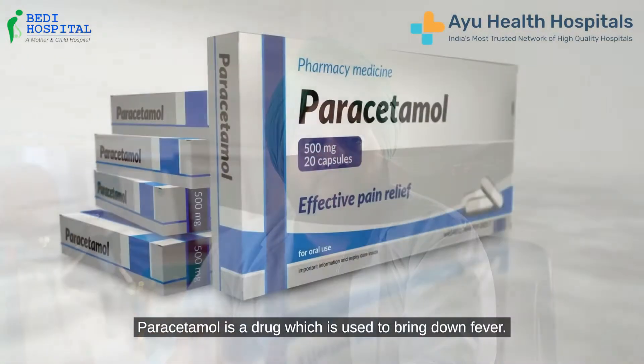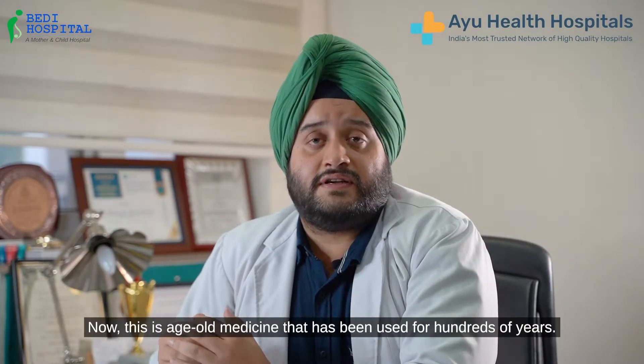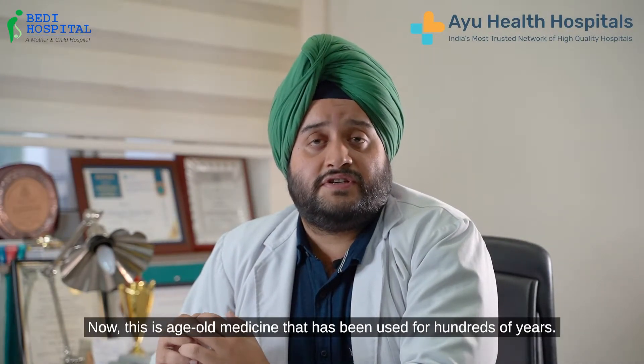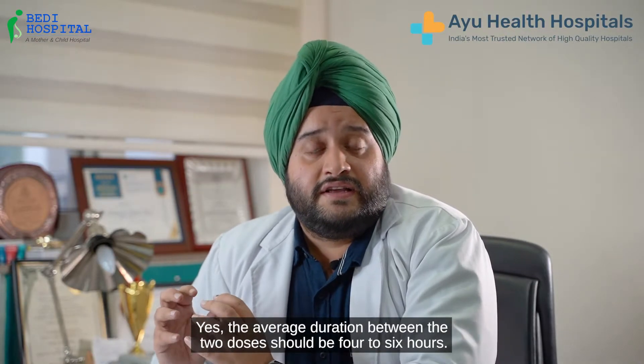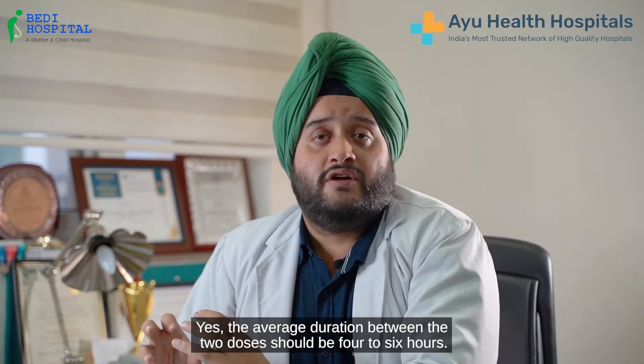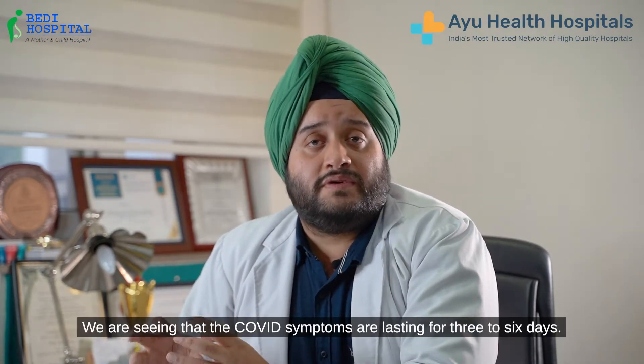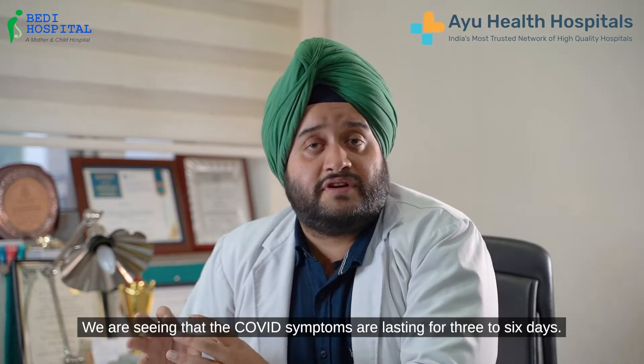Paracetamol is a drug which is used to bring down the fever. This is an age-old medicine which has been used for 100 years. The average duration between the two doses should be 4-6 hours, and we are seeing that the COVID symptoms are lasting for 3-6 days.